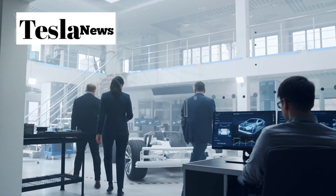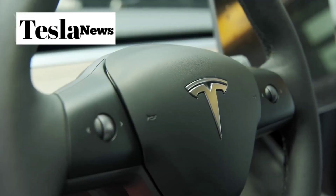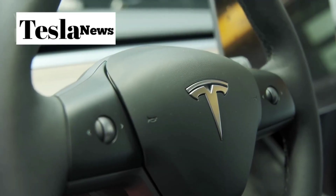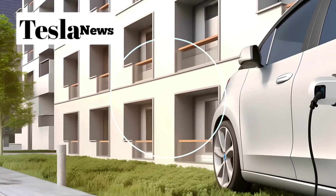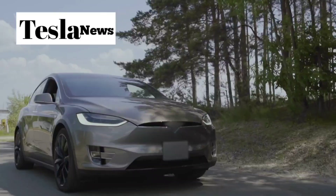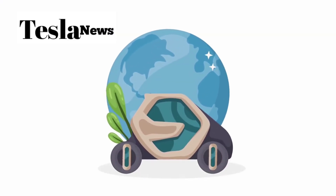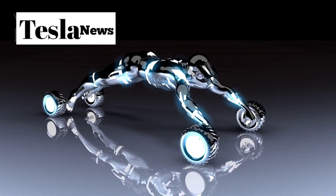Tesla continues to push the boundaries of what's possible, and the Model 2 proves that the best is yet to come. If this video opened your eyes to the incredible potential of Tesla's Model 2, make sure to hit that like button and subscribe to Tesla Torch for more cutting-edge insights into the future of electric vehicles. The revolution is just getting started, and you won't want to miss what comes next.